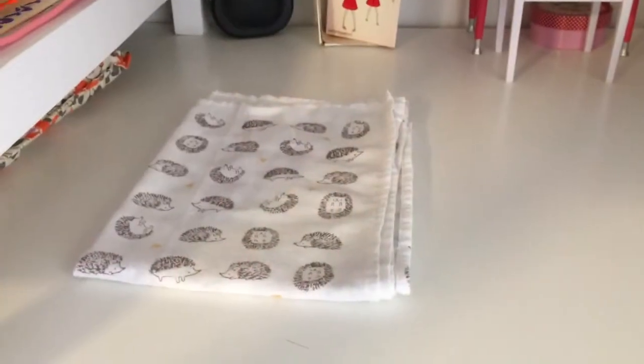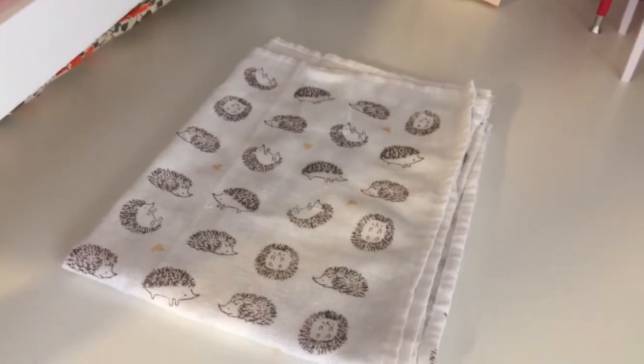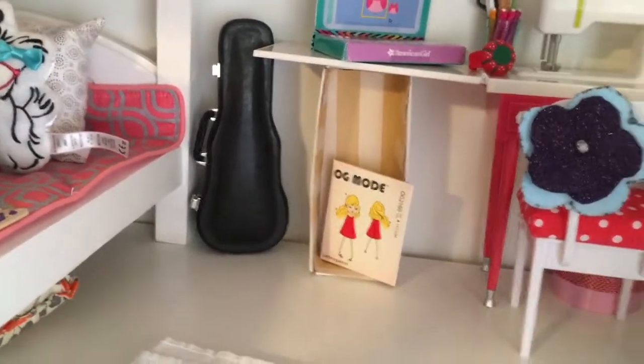On the floor we have this really nice hedgehog rug, and the girls who were sleeping in the bunk beds put that there. Over here we have Jenna and Lindsay's violins — they both play violin.